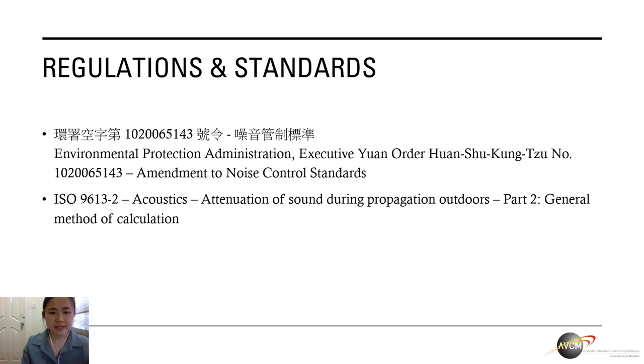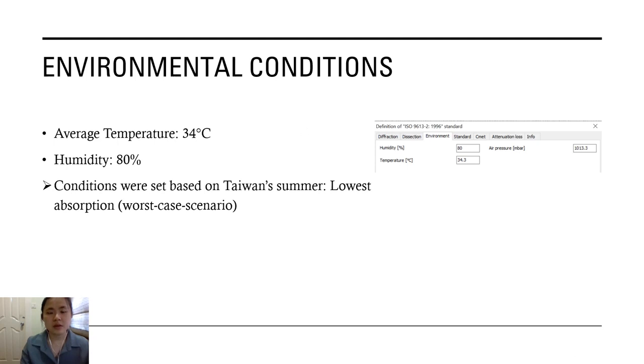With regards to regulations and standards, we have referred and followed both national and international standards deemed relevant to this project. For the national standard of Taiwan, we have followed the Environmental Protection Administration Executive Yuan Order Hwanshu Kongzi No. 102-0065143 Amendment to Noise Control Standards. For the international standards, we have looked into ISO 96132 Acoustics Attenuation of Sound During Propagation Outdoors Part 2 General Method of Calculation. To calculate for the worst case scenario, taking account for lowest absorption, the environmental conditions set in the model are based on Taiwan's summer weather with an average temperature of 34 degrees Celsius and 80% humidity.